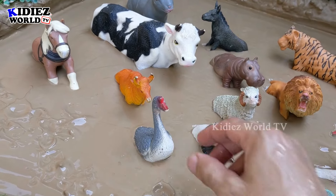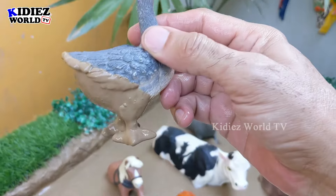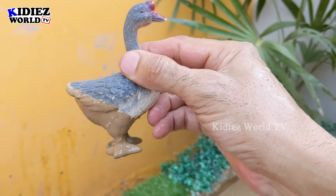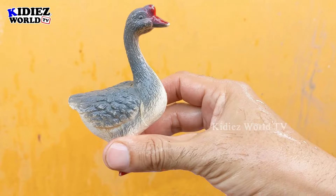Next we have a goose. This is a very colorful and very cute farm animal — the goose, who can fly a little. Let's clean this muddy goose — here we go, goose!